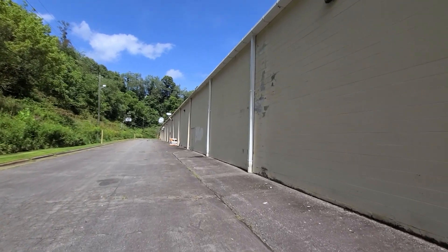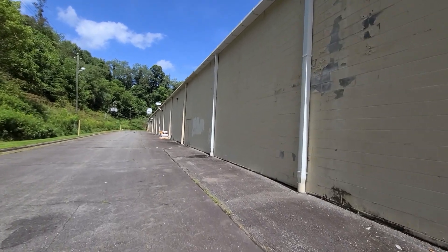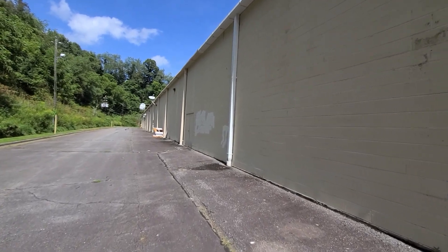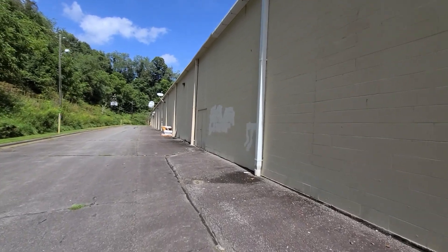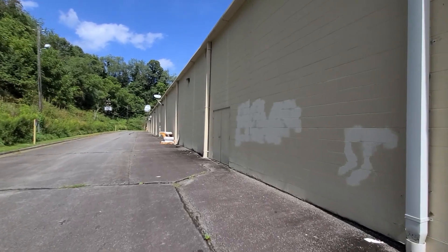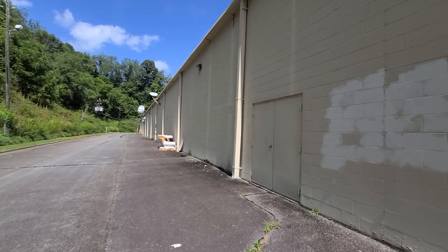Heading back to the back side of the building, you can see all the paint chipping off the back wall. Looks like there was graffiti there at one time.